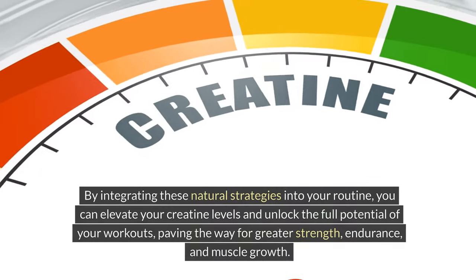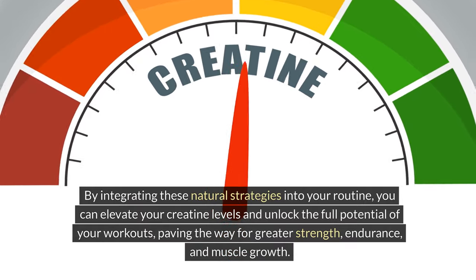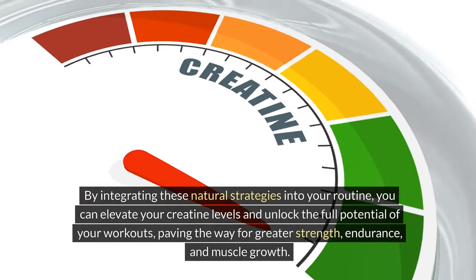By integrating these natural strategies into your routine, you can elevate your creatine levels and unlock the full potential of your workouts, paving the way for greater strength, endurance, and muscle growth.